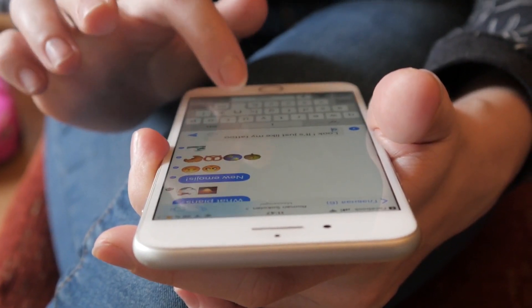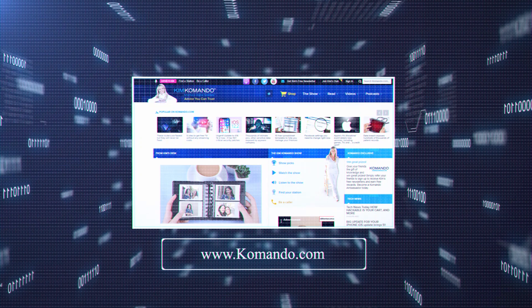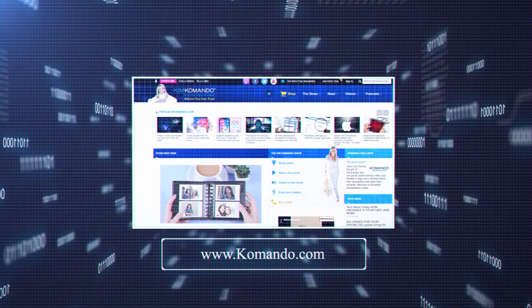iOS devices don't feel left out. We've got step-by-step instructions for you, plus more links to digital know-how on the website. Visit commando.com and search 'three apps to free up space'.